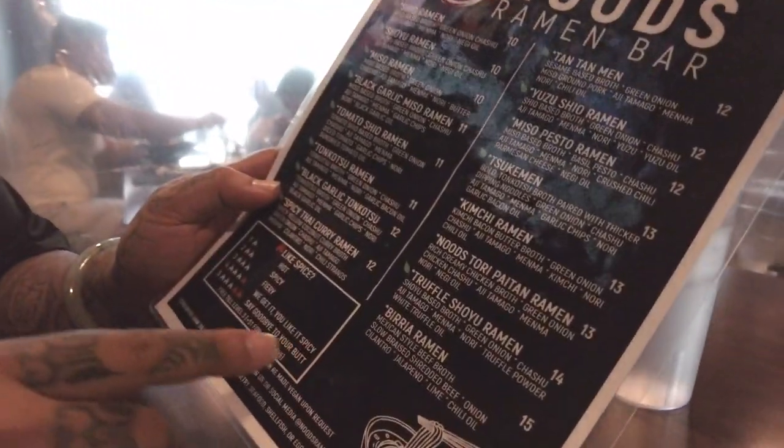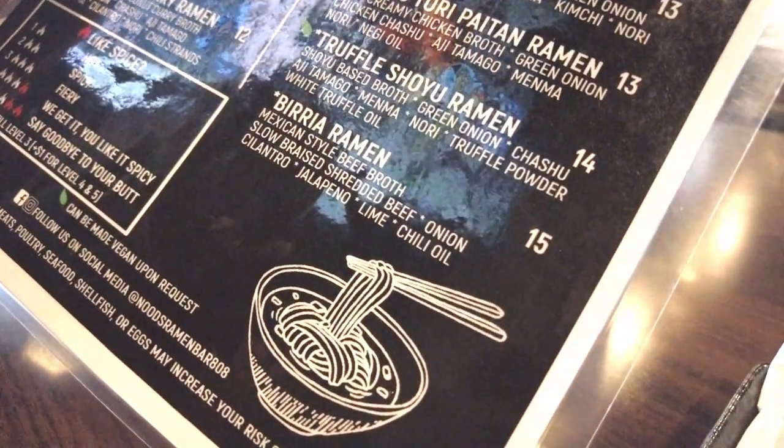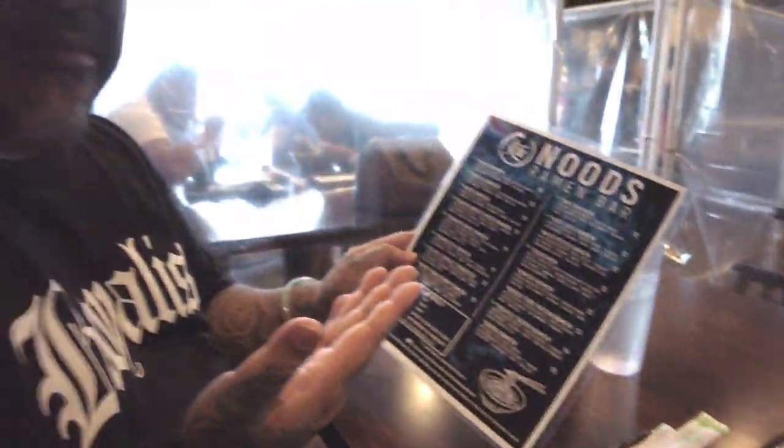What's interesting about this menu? It's pretty basic ramen but they do a little twist to it. Like for example this birria ramen — the whole big thing right now is birria tacos, and here in Hawaii they haven't had anything birria. So this should be pretty interesting because it's noodles and birria. That's kind of crazy.